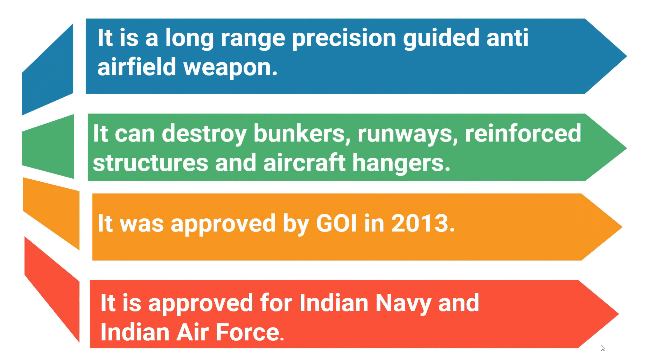Now let's discuss what is a SMART anti-airfield weapon and its features. It is a long-range precision guided anti-airfield weapon capable of engaging ground targets with precision up to a range of 100 kilometers. Basically it is a bomb, designed to destroy targets such as bunkers, runways, reinforced structures, and aircraft hangars.